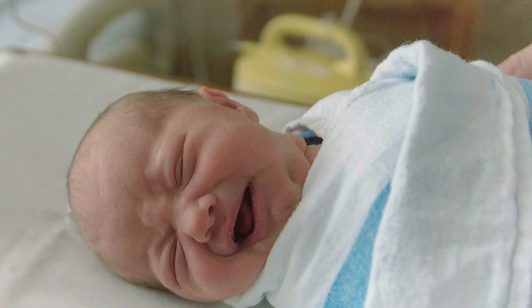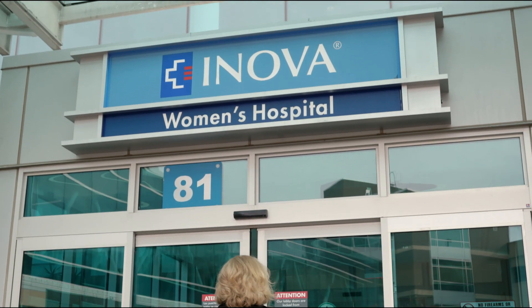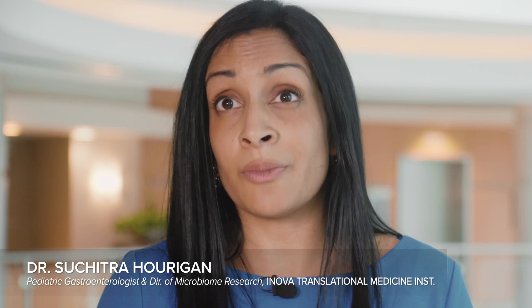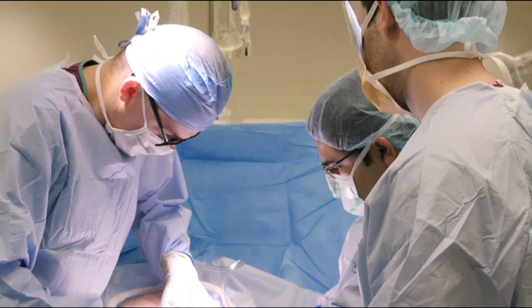If you have a c-section, you unfortunately miss that. Between 2000 and 2015, the rate of c-section worldwide doubled, and children at age seven had a 50% increased risk of obesity if delivered by c-section compared to their vaginally delivered counterparts. Cesarean sections are often life-saving and medically necessary, but babies born by c-section don't get exposed to mom's vaginal flora. Their bacteria often resemble that of the operating room or the mother's skin, and they are at increased risk of obesity, allergies, and asthma.